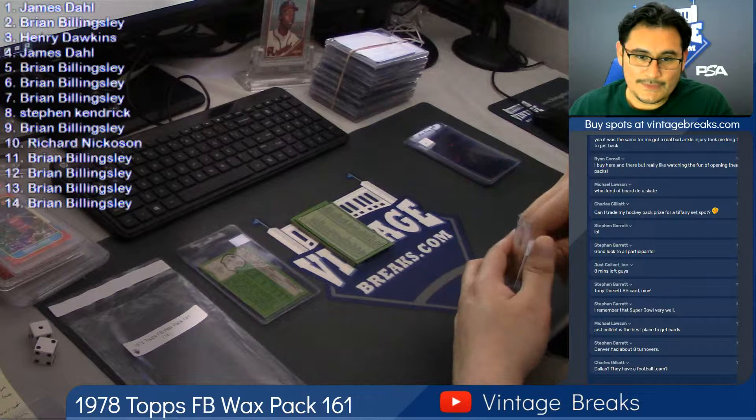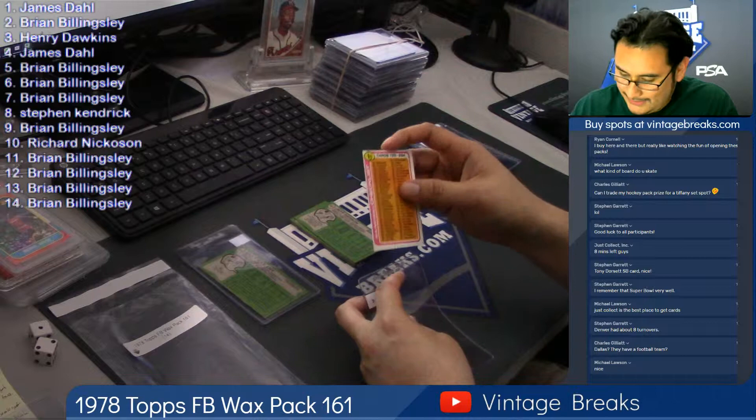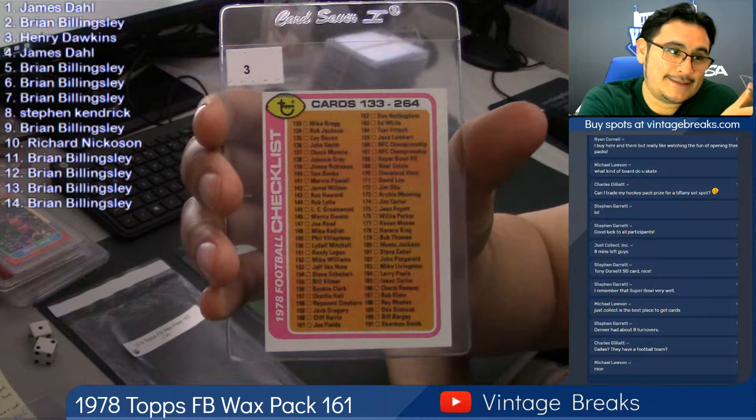Denver had about eight turnovers. Steven, that's not our fault — that's just the way it was. Charles, how dare you! Where's the block button? I want to block them right now. Checklist for Henry Dawkins.